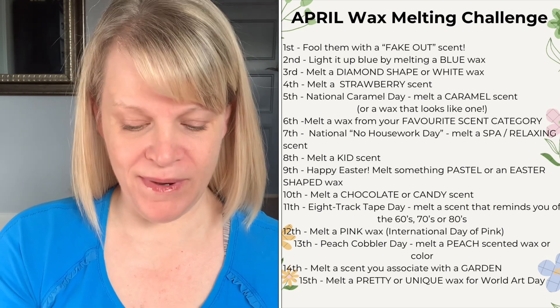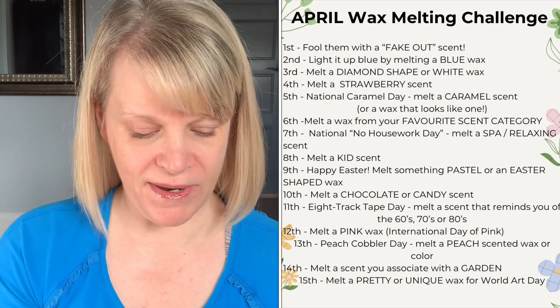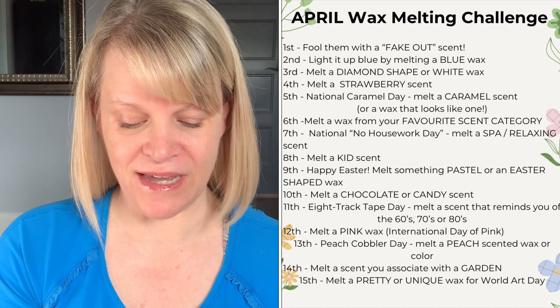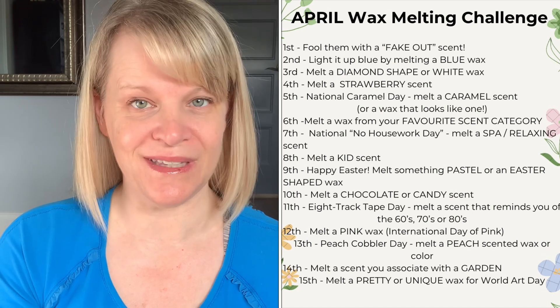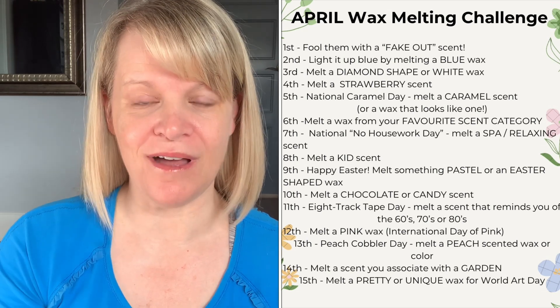On the fourth, melt a strawberry scent — that could be a strict strawberry or a blend with strawberry in it. On the fifth, it's National Caramel Day, so melt a caramel scent. If you don't have caramel scents or really dislike them, pick a wax that kind of looks like it, for example a creamy caramel color.